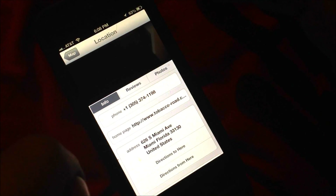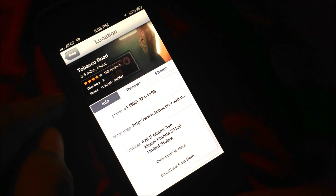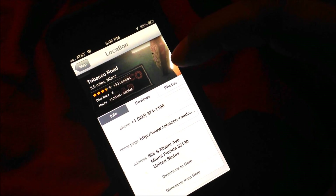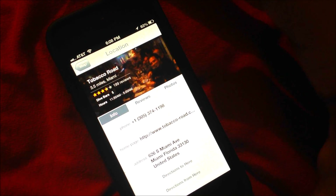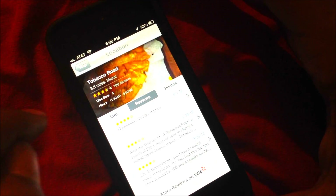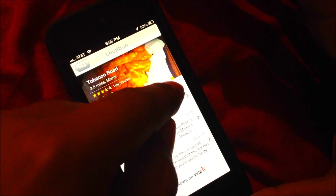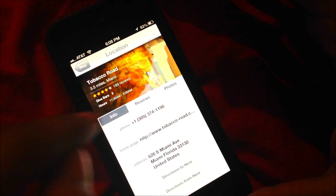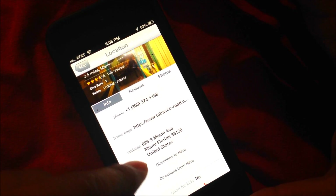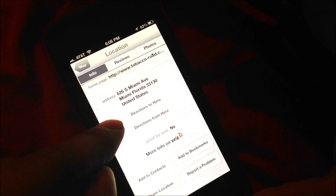If I wanted to get directions from here, I would click the location. It shows their phone number and a nice moving view. You've also got reviews and photos.